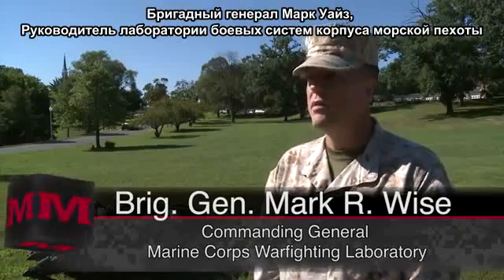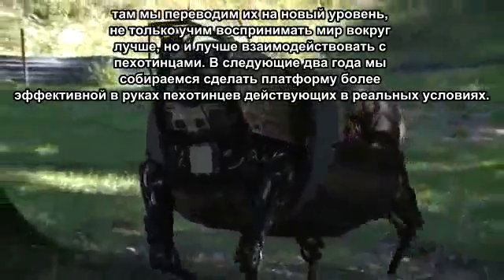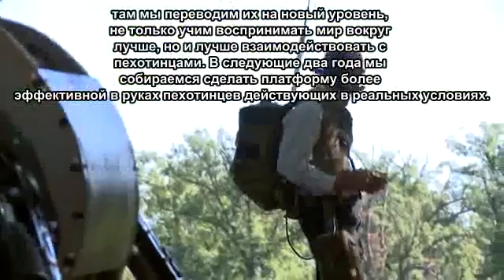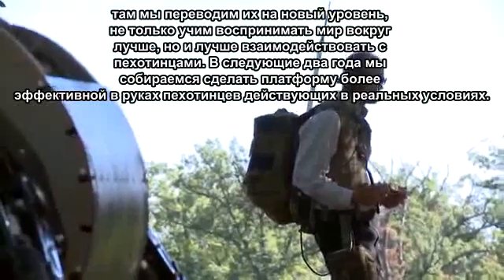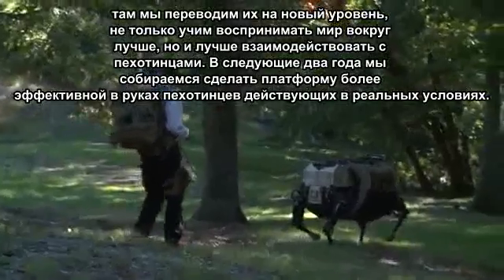but taking it to a new level so that not only it can perceive the world around it better, but it can interact with the Marines better. So that's what you're going to see over the next 24 months — how do you make it more effective in the hands of those Marines out in the field.